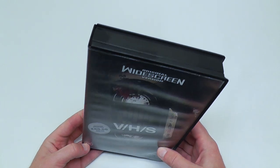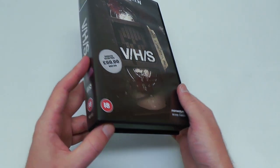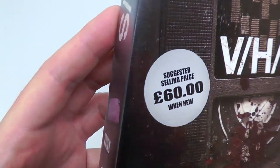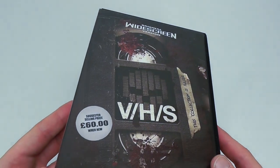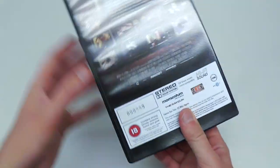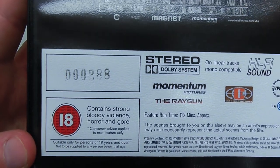So anyway, here is the VHS case. In my opinion, this looks more like a 90s rental than it does an older classic rental, which I think people were a bit bummed out about. The sticker on the front here is not actually a sticker — it's actually just printed. And I don't really know about the £60 suggested selling price, but I can assure you they did go up in value from 25 bucks. There's a spine, and just check out the back. Each copy is numbered, so this is number 288 out of 300.